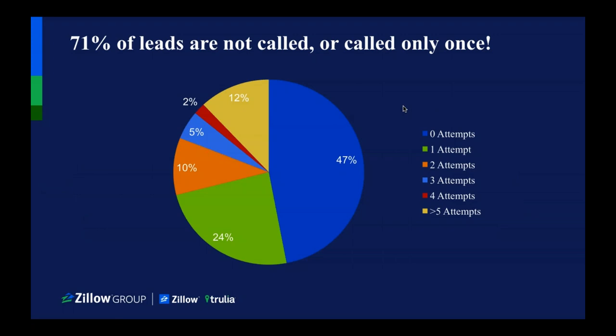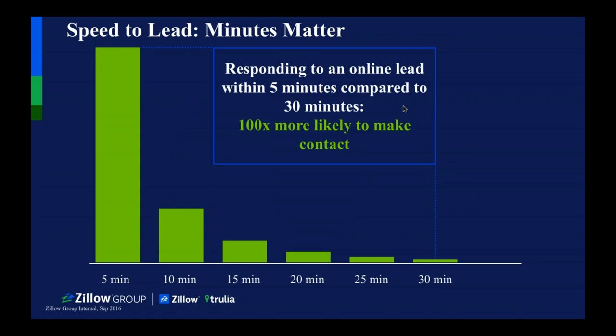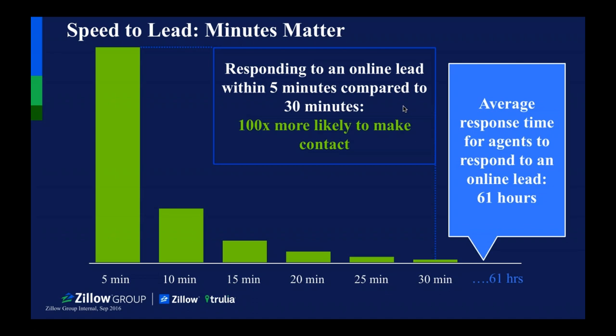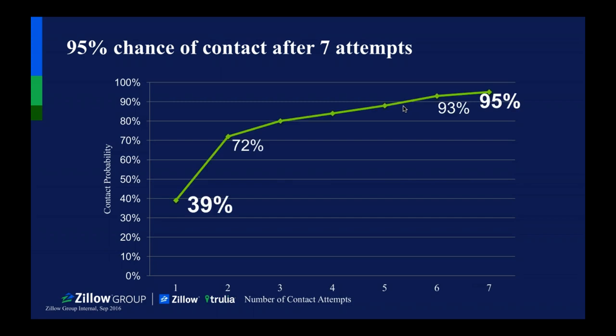We found that 71% of leads are not called or called only once — which is crazy, because this includes premier agents who are paying a lot of money to use Zillow. Speed to lead really matters. Responding to an online lead within five minutes compared to 30 minutes, you're 100 times more likely to make contact. The average response time for agents to respond to an online lead is 61 hours — at that point, that person has moved on to somebody else. If you can't respond within five minutes, keep calling. When you call seven times, you have a 95% chance of getting them on the phone.